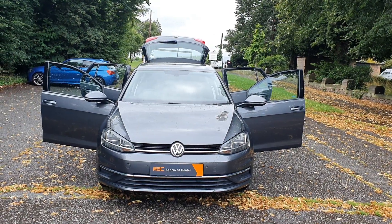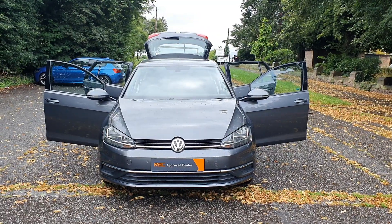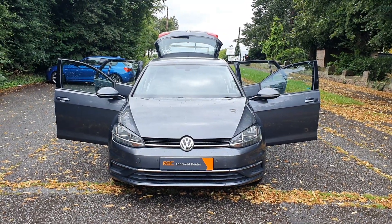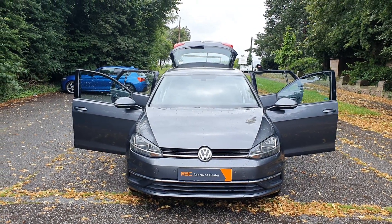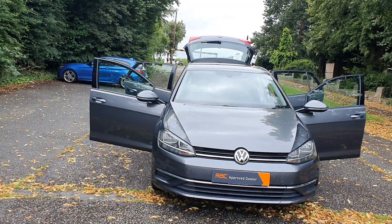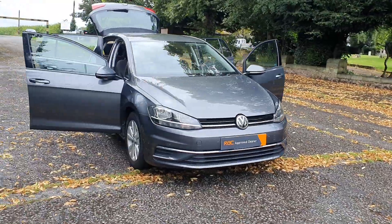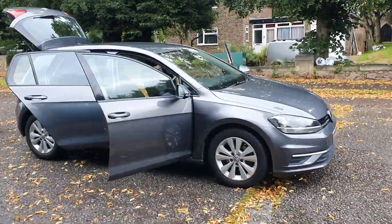Hi, good morning! Steph here, Vans for Sale, just doing a little walk-around video. Today I've got a 2017, 17-plate Volkswagen Golf hatchback 1.6 TDI SE. It's got the sat nav, DSG — lovely new shape, this is in the best color, gray. Just like a little go-kart with the auto gearbox — superb.